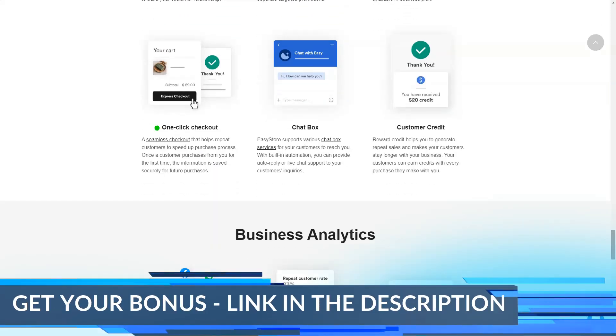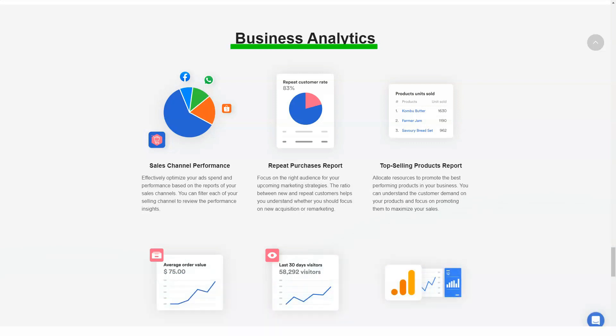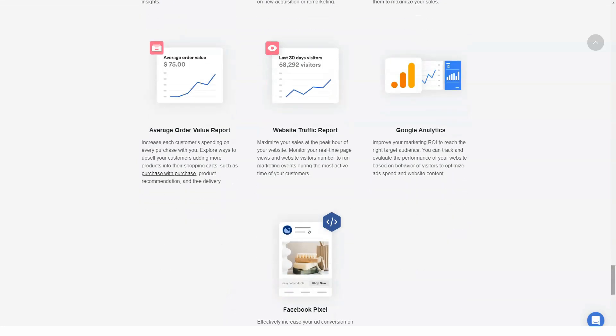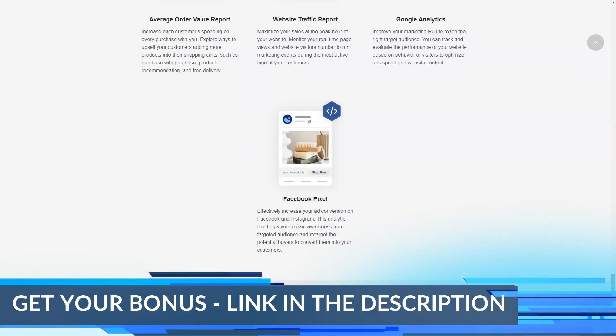However, these designs cannot be changed. Templates have fixed styles and structure. If you want to customize, you will have to hire an experienced developer familiar with EasyStore themes. Unfortunately, there is no way to customize and create themes to your liking in EasyStore, and that makes the problems of a uniform website worse since the edits you can make are minimal and inconsequential at best.